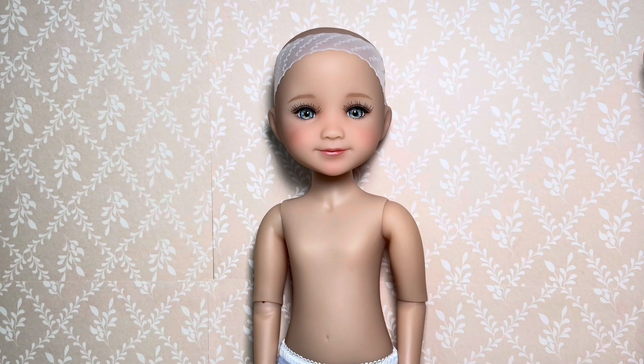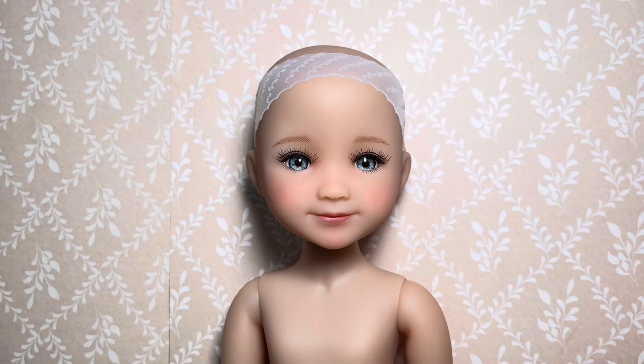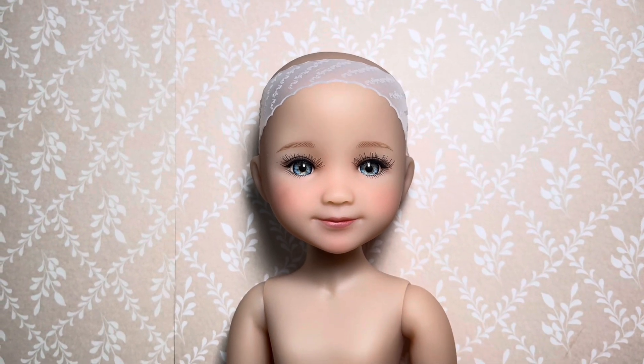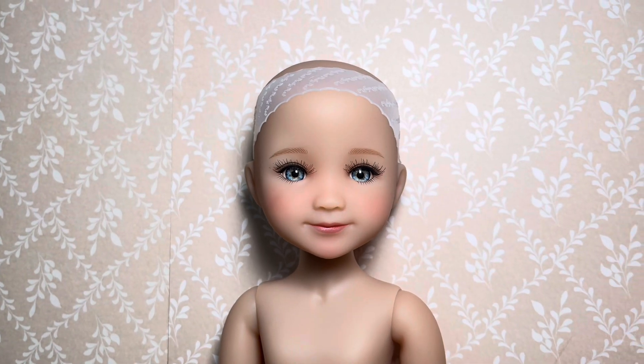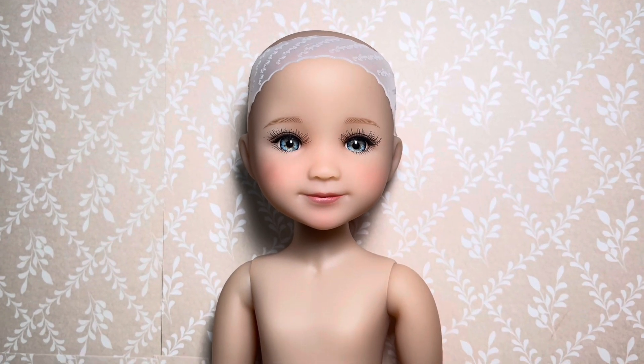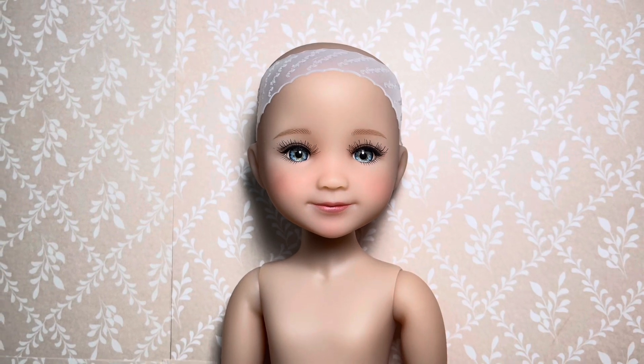So I'm going to dress her so you guys can see what she looks like. I did want to note that she does have the Alex mold, which I love. I have another Alex mold, which is Russell. And I feel like this mold is a top favorite as well. I love the Diana and the Alex mold — they're very, very cute.